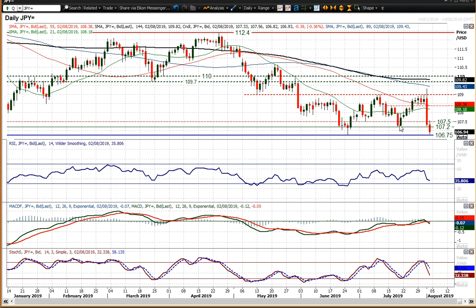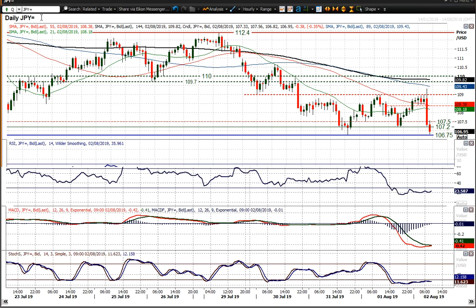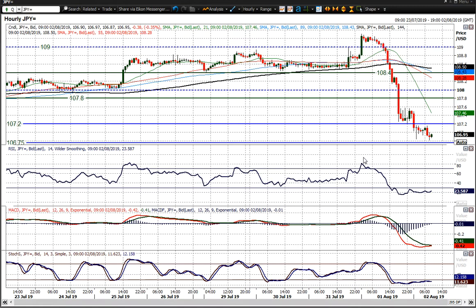Back under 107.20, that is a basis of overhead supply now. You can see that 107.50 is also a basis of overhead supply. So you've got a little bit of a sell zone now — 107.20 to 107.50.